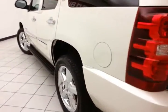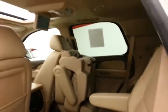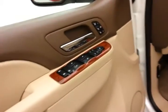Very clean — no dents or dings in the body. Running boards make it easy to get in and out, especially for kids or shorter passengers. This LTZ has keyless entry with remote start, power windows, locks, and mirrors.